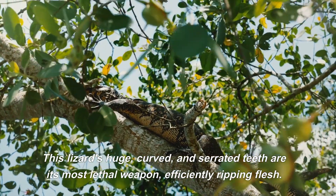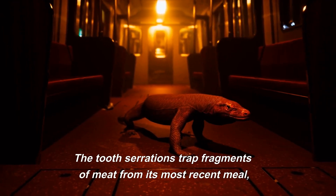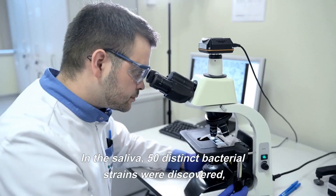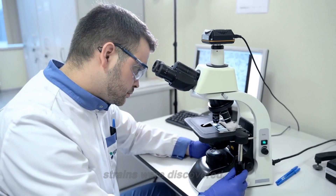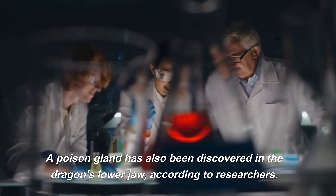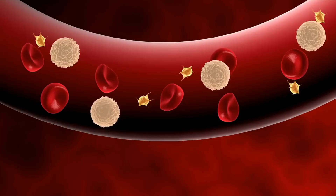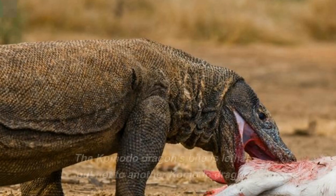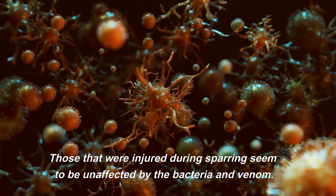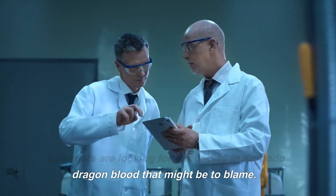This lizard's huge, curved, and serrated teeth are its most lethal weapon, efficiently ripping flesh. The tooth serrations trap fragments of meat from its most recent meal, and this protein-rich waste feeds a slew of microorganisms. In the saliva, 50 distinct bacterial strains were discovered, at least 7 of which are particularly virulent. A poison gland has also been discovered in the dragon's lower jaw. In addition to the dangerous bacteria, the venom hinders blood coagulation, resulting in severe blood loss and shock. The Komodo dragon's bite is lethal, but not to another Komodo dragon — those injured during sparring seem unaffected by the bacteria and venom. Scientists are looking for antibodies in Komodo dragon blood that might be to blame.